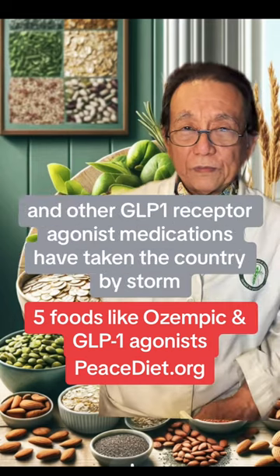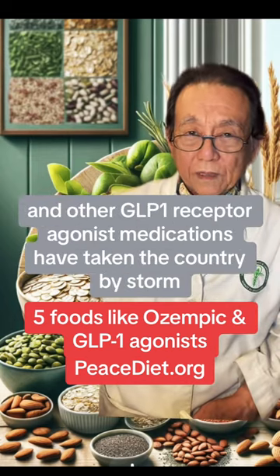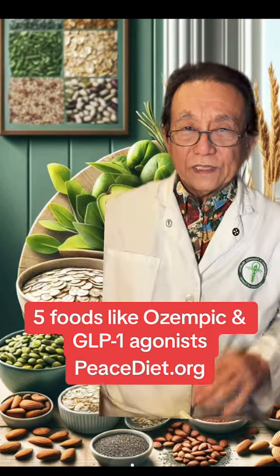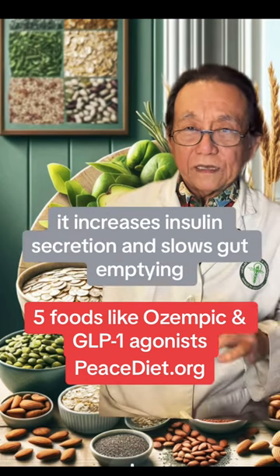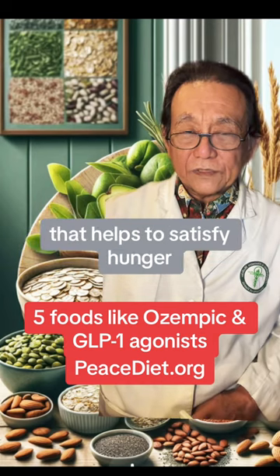Ozempic and other GLP-1 receptor agonist medications have taken the country by storm because they help to induce blood sugar control and weight loss. GLP-1 is short for glucagon-like peptide. It increases insulin secretion and slows gut emptying, which helps to satisfy hunger.